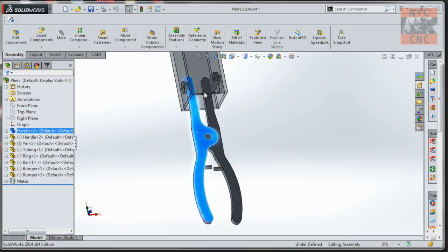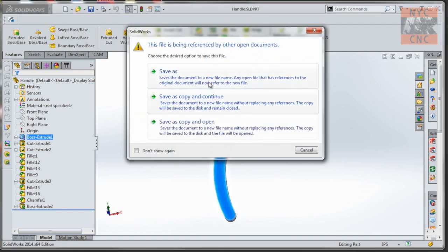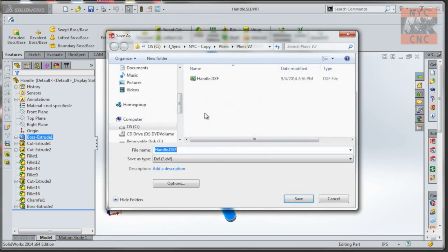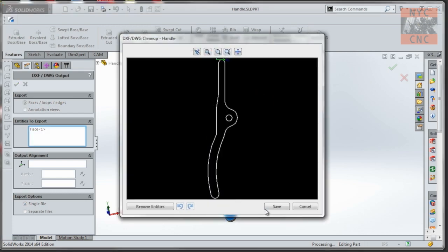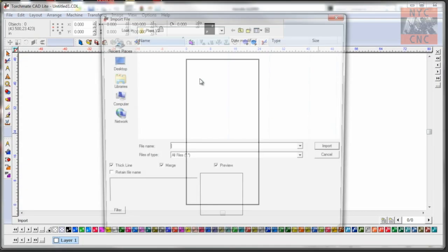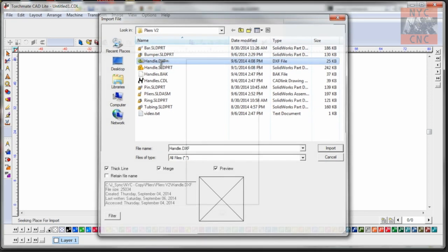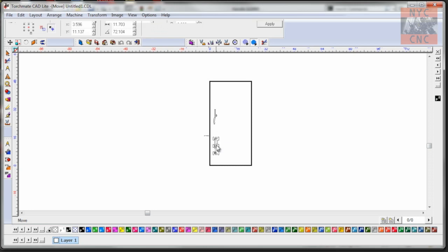Before we can cut anything on the TorchMate, we need some geometry. Another thing I love about SolidWorks: open the part, right-click, select the face, export that face as a DXF. It brings up a window that previews the face in DXF format - just like so - and save. Done. Now in TorchMate CAD, let's import that file - handle DXF - and boom, there we go. Paste it on our table.